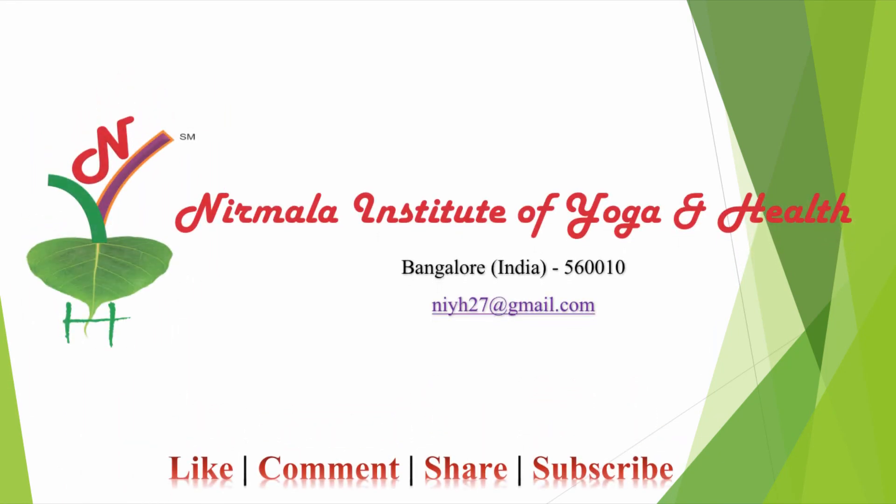Thank you so much for watching this video. If you like this video, please subscribe to our channel for all the updates. Do also remember to give your comments and share this video.